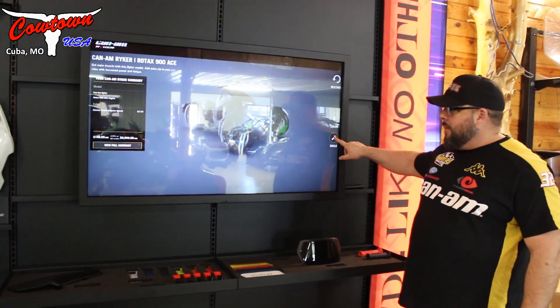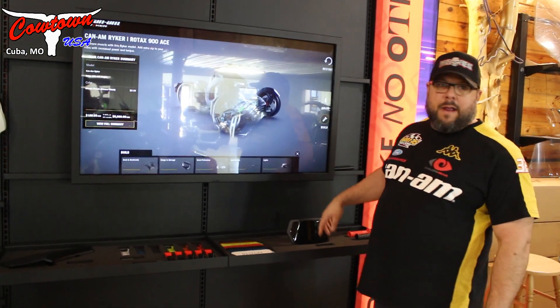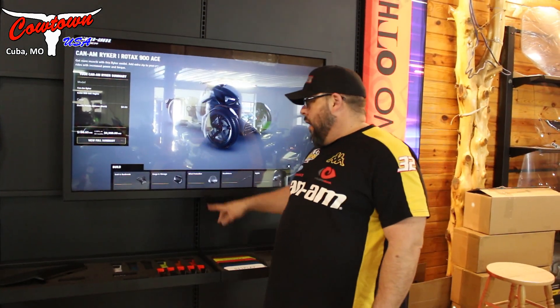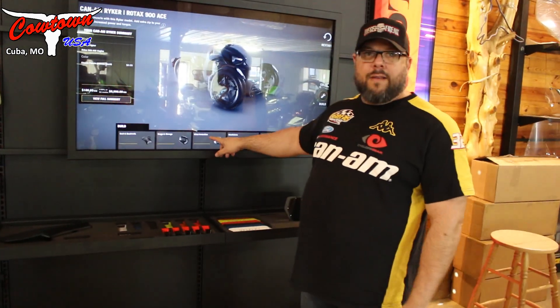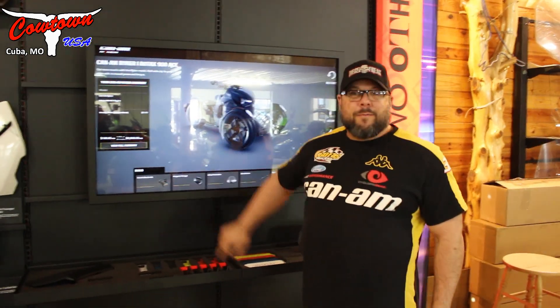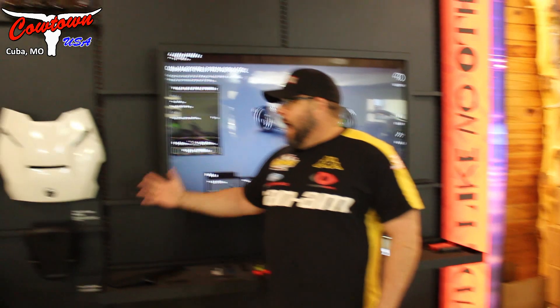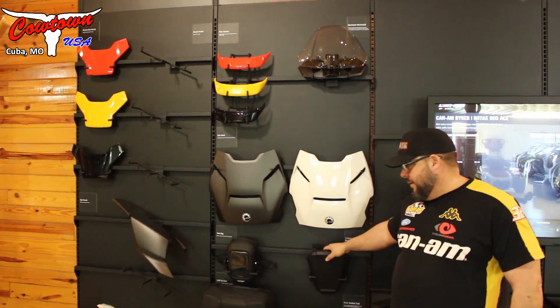You can do your color. You can start with a build and basically this program will take you through step-by-step all the different accessories like cargo storage, wind protection, handlebars, lights, seats, and backrests. You can also come over here and check out some of these items in our display that we've just put up.